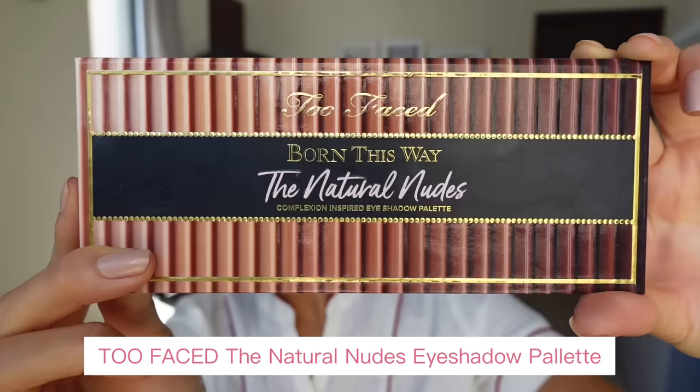For eyeshadow, I've recently purchased the Born This Way The Natural Nudes palette from Too Faced. I'm going in with the color Petal as a base all over the eye and in my crease. I'm so happy with this palette — it's definitely worth getting. It's affordable and has all the basic colors you need, along with some sparkling shades.